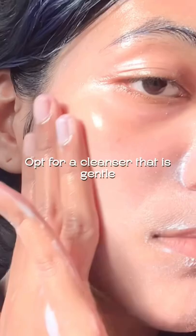I'm going to show you how I took my skin from this to this, and you don't need any expensive products. Opt for a cleanser that is gentle and won't be too stripping, to get rid of all the impurities on your skin.